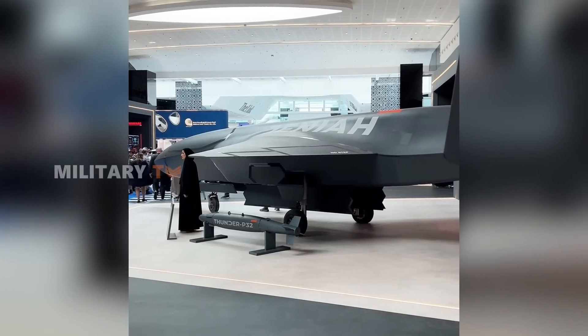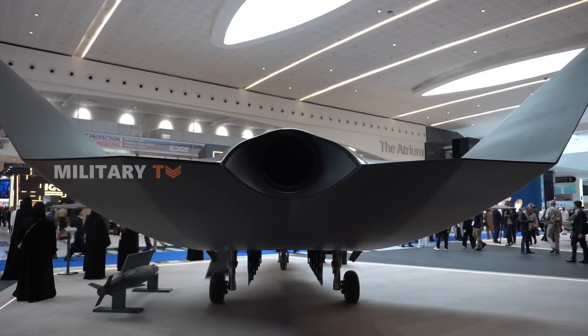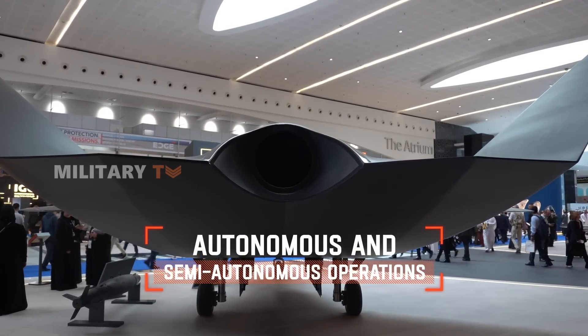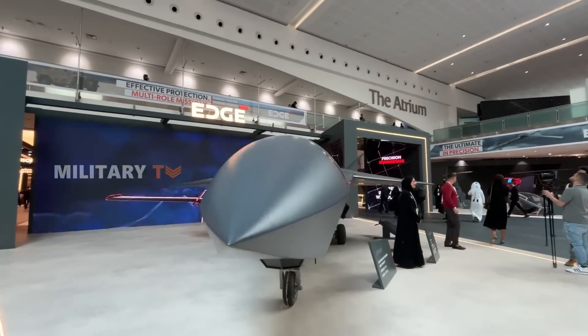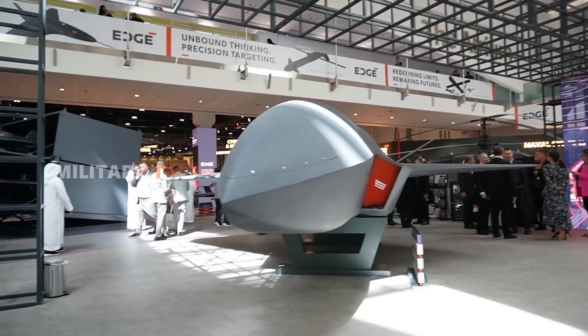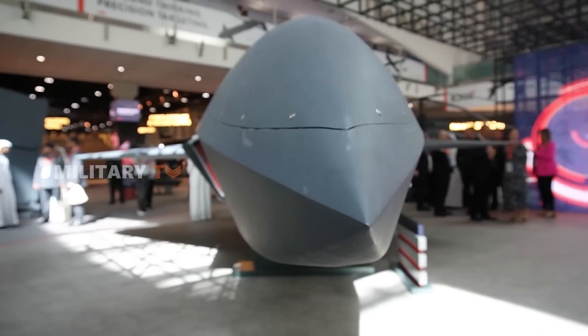But the Janiyah's innovations don't stop at stealth and speed. This drone is designed for a range of mission profiles, capable of both autonomous and semi-autonomous operations. It utilizes cutting-edge artificial intelligence to handle tasks from target identification and navigation to comprehensive mission execution. This makes the Janiyah a pivotal player in networked warfare, able to operate solo or in concert with other unmanned and manned assets.